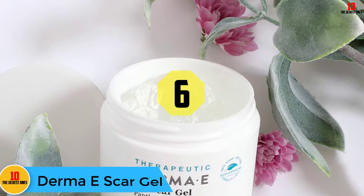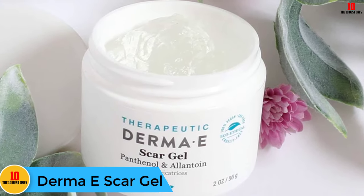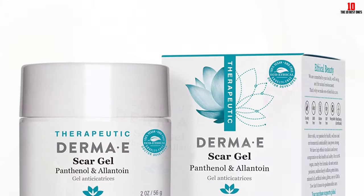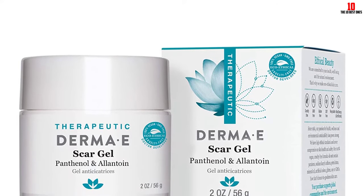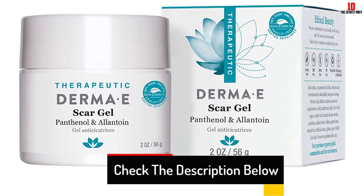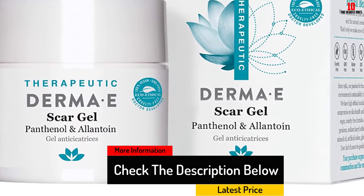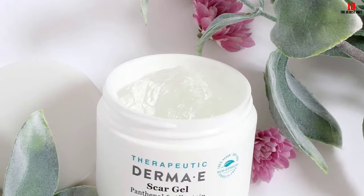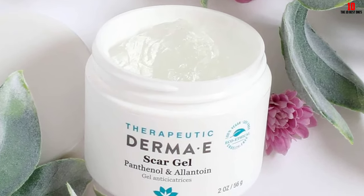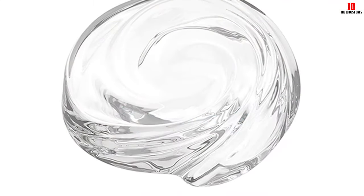At number 6, we have the Derma E Scar Gel. This gel is great for hard-to-reach places or scars that occurred in unusual spots. Derma E's gel softens and smooths scars for healthier, smoother skin. The active ingredients are allicin, found in garlic and onion bulbs, which helps reduce the appearance of scars; allantoin, which helps condition the skin; and vitamin B5, which works as a moisturizing skin softener. This gel is also cruelty-free and non-greasy, so it won't leave annoying stains on your clothes.